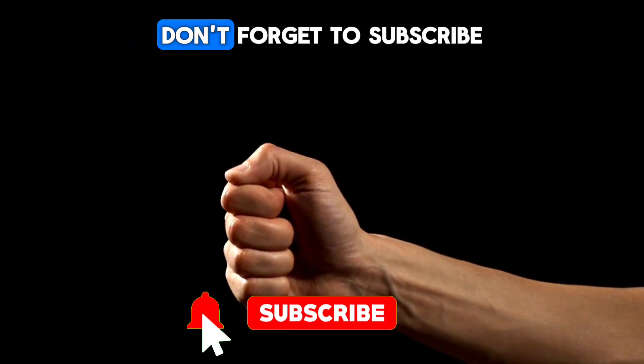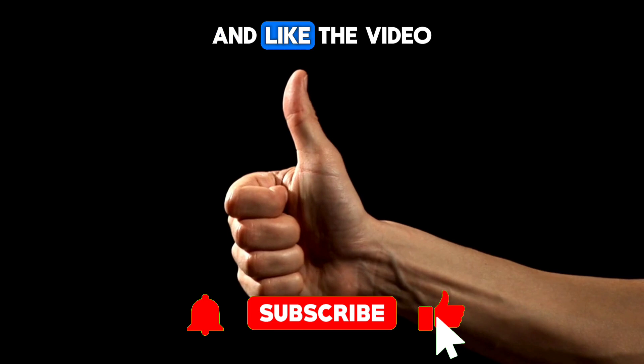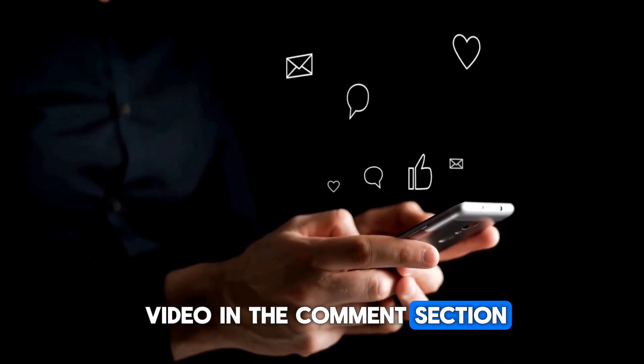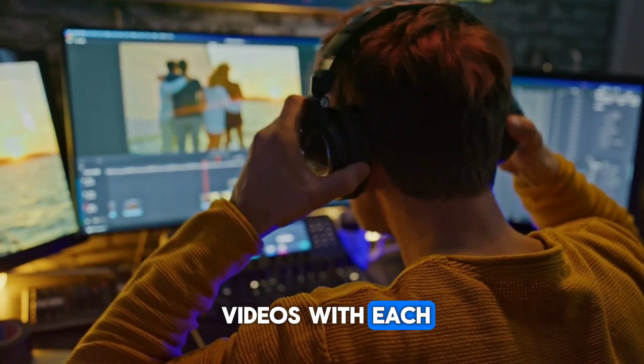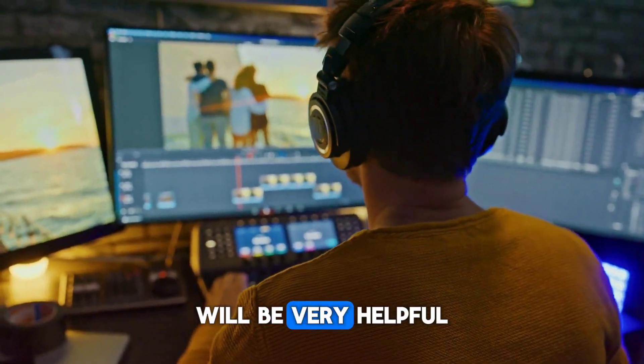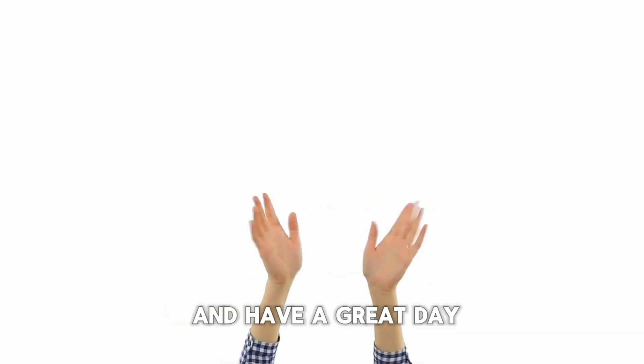If you've watched this far, don't forget to subscribe to the channel and like the video. You can share your thoughts about the video in the comment section. I strive to improve the quality of my videos with each one, so your feedback and opinions on what you liked or didn't like will be very helpful. Thank you for watching and have a great day.